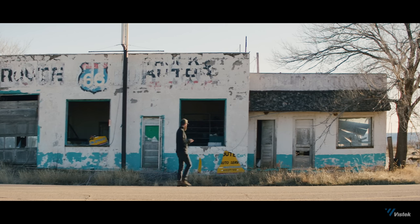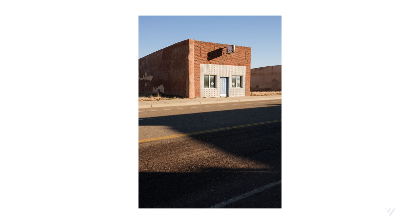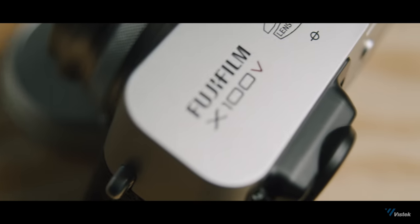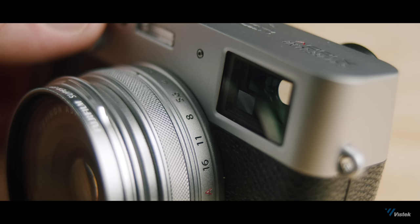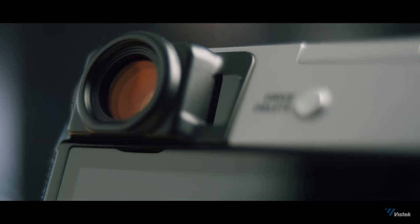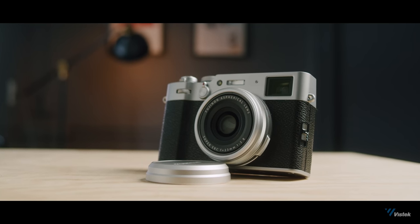The camera still uses the same W126S battery, but Fuji has improved battery life from 270 shots on the X100F when using the EVF to 350 shots on the X100V. Speaking of the EVF, Fuji has also upgraded it on this camera — they're now using the same one from the X-Pro3, which is the 3.69 million dot OLED. It's also brighter and has a refresh rate of 100 frames per second.